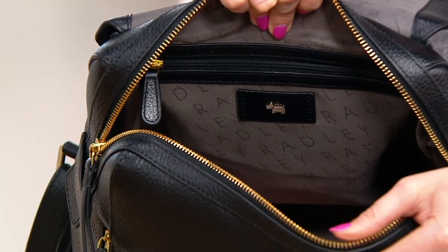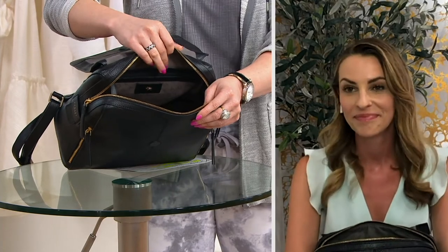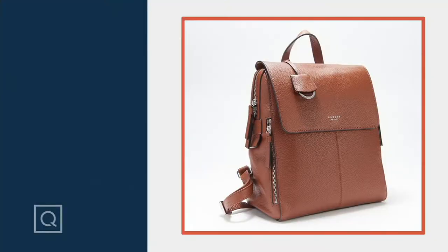You can fit everything you need in here — maybe your kitchen sink, or at least your bathroom sink. It really is a carry-all. I'd say make this your updated briefcase if you're back in the office. We have the black and the other colors available on qvc.com, and it's $55.60 on five easy pays, which go away at the end of the day.